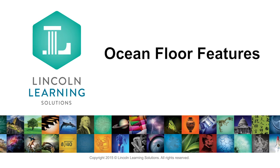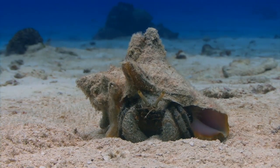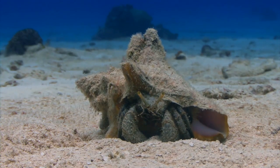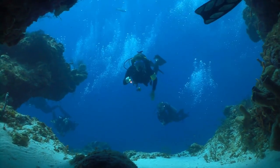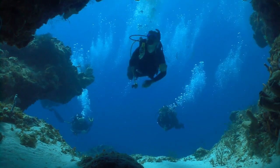Ocean Floor Features. When you imagine the ocean floor, what does it look like? You may be surprised to learn that the bottom of the ocean is a dynamic place with higher mountains and deeper valleys than any found on land.